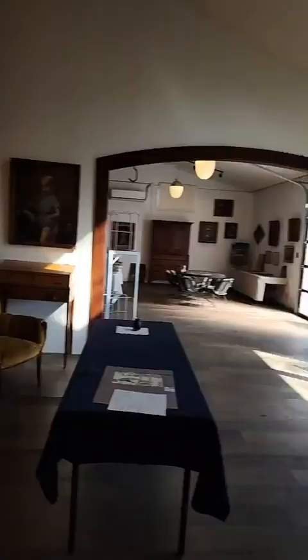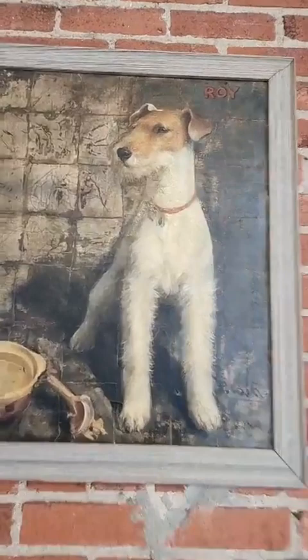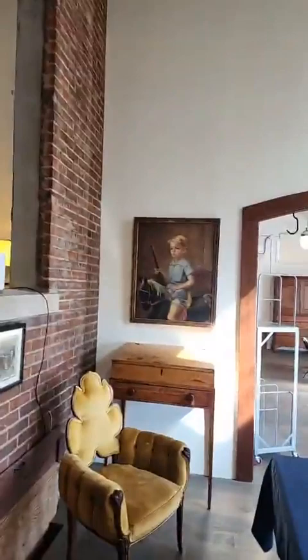Good afternoon. I just want to do a quick video of the Tino Costa Artist Estate Auction. That's all downstairs. We'll start here with Roy, who is just a spectacular portrait of a dog. We've had a lot of dog paintings over the years, but this one definitely has the most appealing look of any we've ever had.